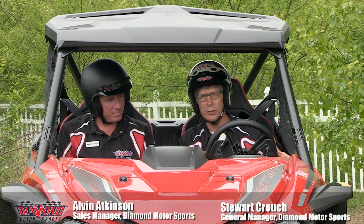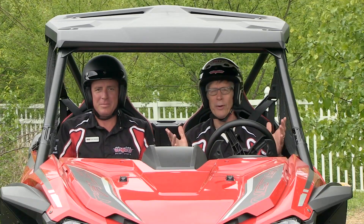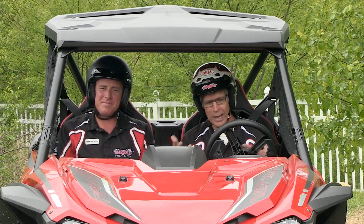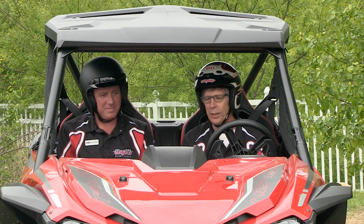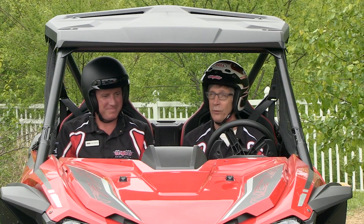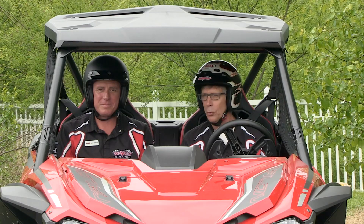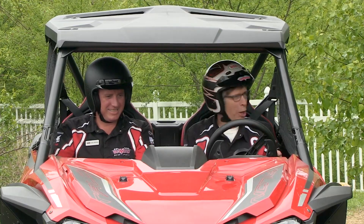You can shift it with the paddle shifters. Welcome to the May edition of the Diamond Mine. Today I'm showing Alvin how to drive this new Honda Talon — brand new model from Honda, brand new sport UTV. What do you think so far? It's awesome, this thing is cool, my favorite one so far. Absolutely amazing transmission. We've still got a lot to do and a lot to show you, so stick around. Ready? Let's go.